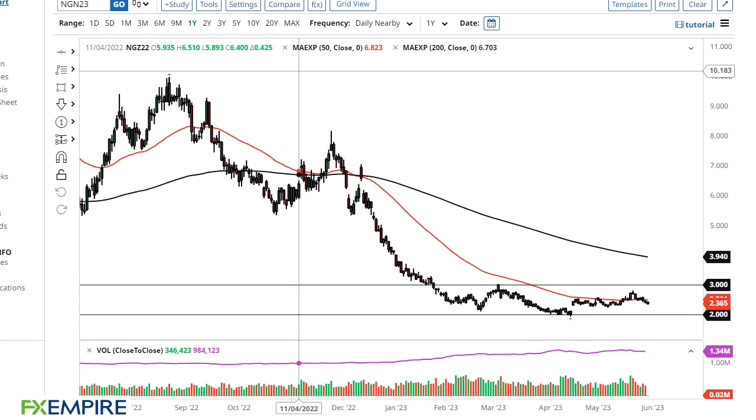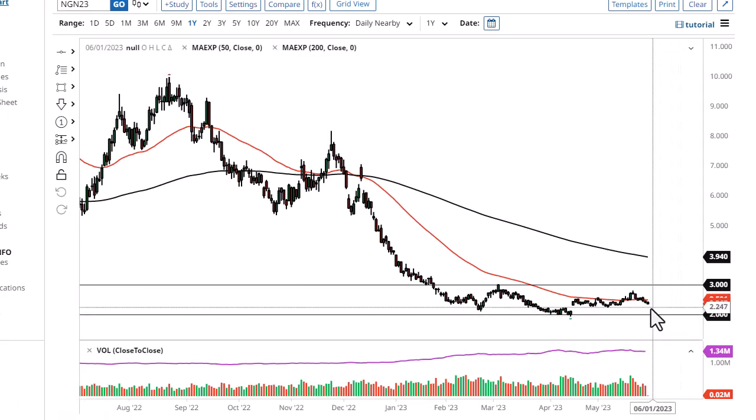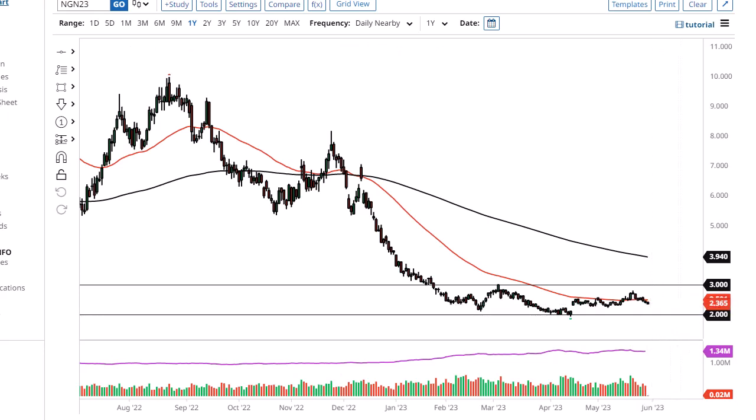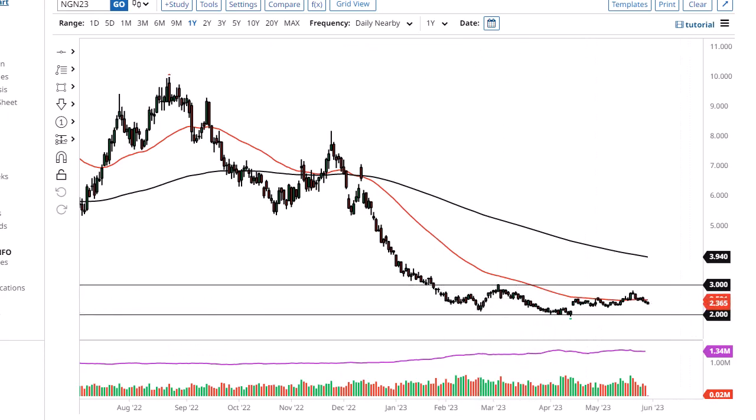This is Chris taking a look at the natural gas markets. You can see we have drifted lower and it looks like we are heading down to the two dollar level. The two dollar level is the bottom of the overall range. The three dollar level above is significant resistance, and $1.80 to $2 is an area of spongy support.